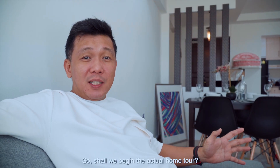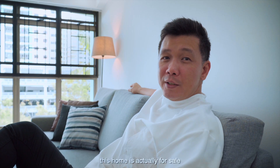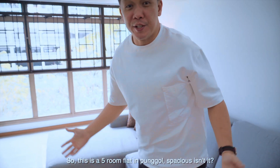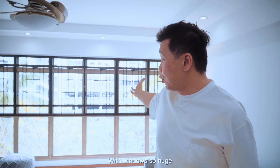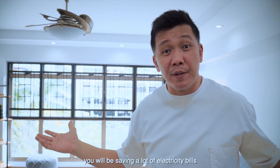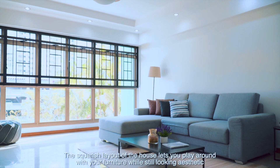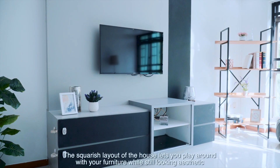So, shall we begin the actual home tour? I promise I'll keep it short. For the record, this home is actually for sale. This is a 5-room flat in Punggol — spacious, isn't it. With windows so huge, you'll be saving a lot on electricity bills. The squarish layout of the house lets you play around with your furniture while still looking ecstatic.